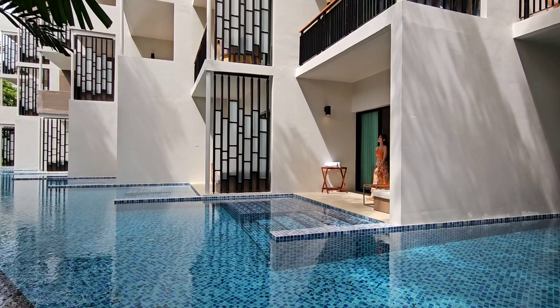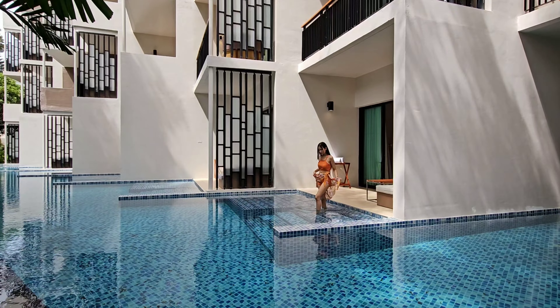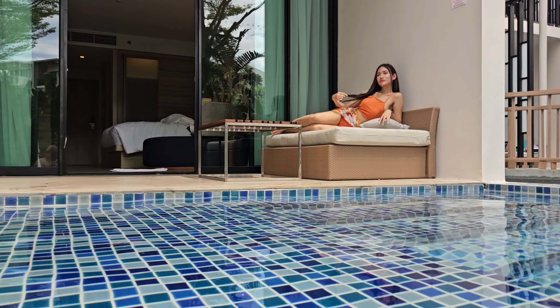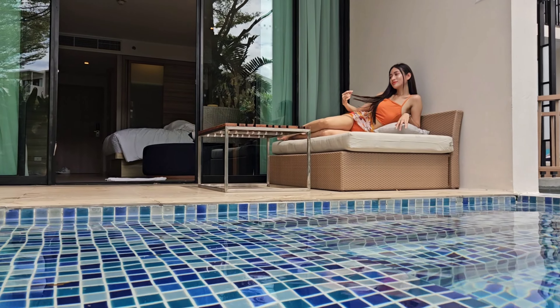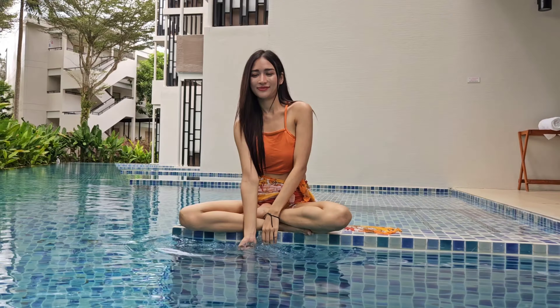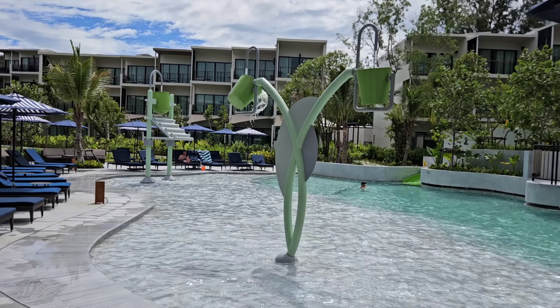Le Meridian Mai Khao Beach has quite a number of units with pool access. Some of the pools are a bit bigger, some are smaller. I've seen pools that are shared with maybe 2 units, while our pool is shared with about 6 or 7 units.